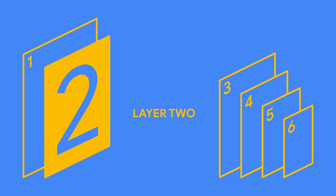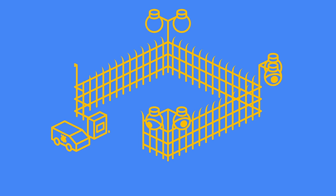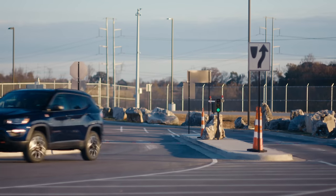Layer two has a lot of security features, ranging from smart fencing, to overlapping cameras, to 24-7 guard patrols, and more. I'm on my way to meet some experts who are going to show me how it all works.